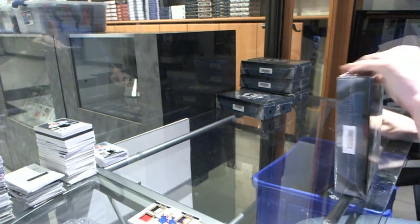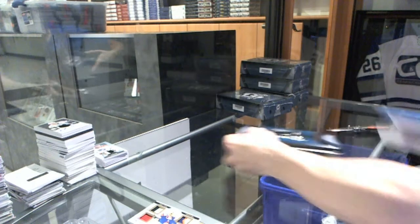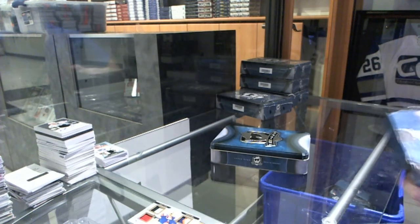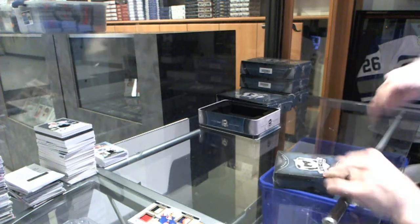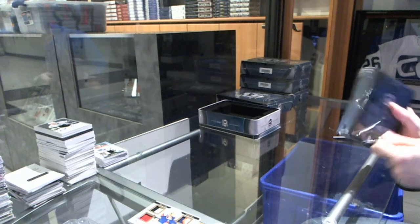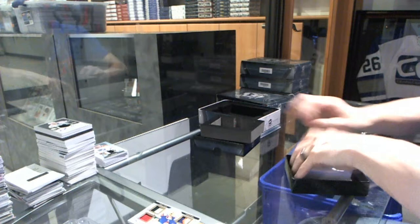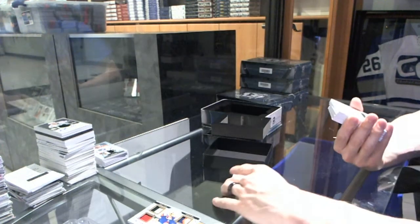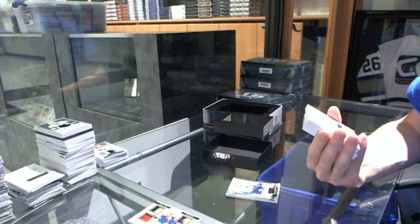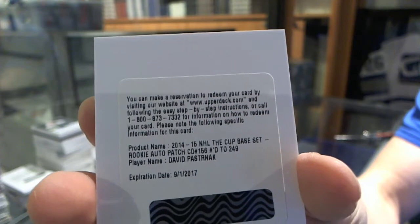Box two. Base card numbered to 249 for the Toronto Maple Leafs, James van Riemsdyk. We've got a redemption for a rookie patch auto numbered to 249 for the Boston Bruins, David Pastrnak. That's pretty big.